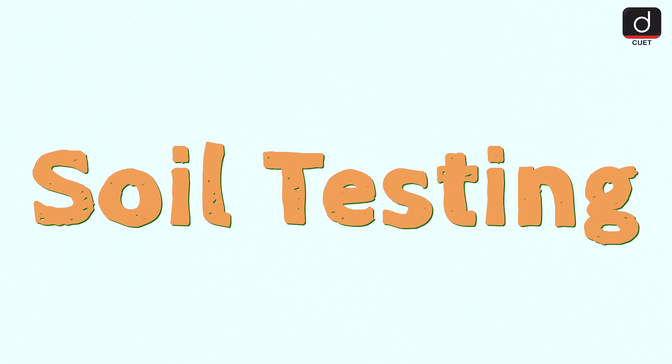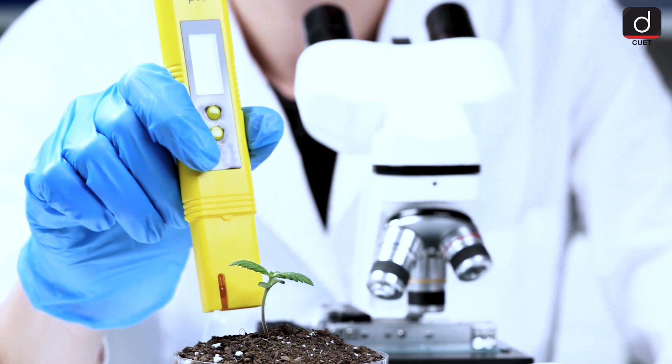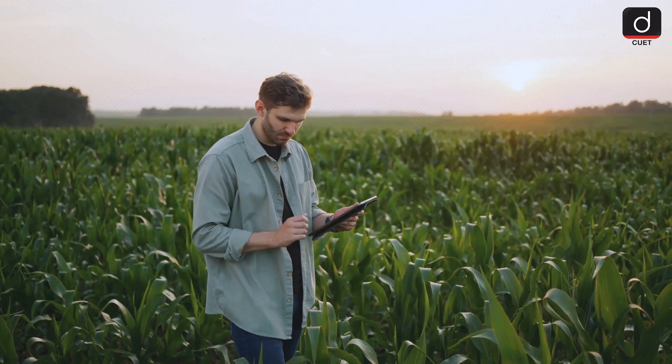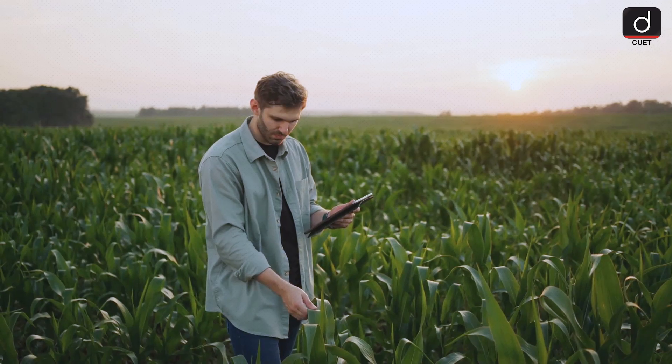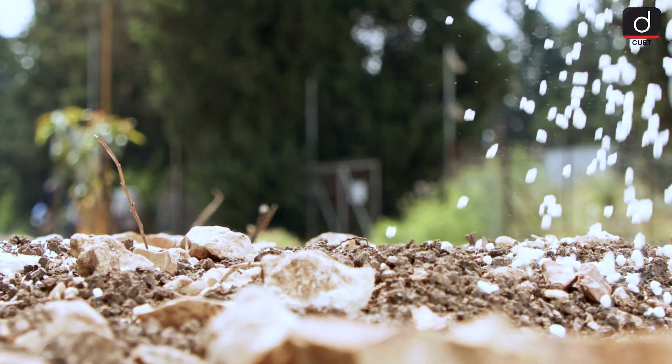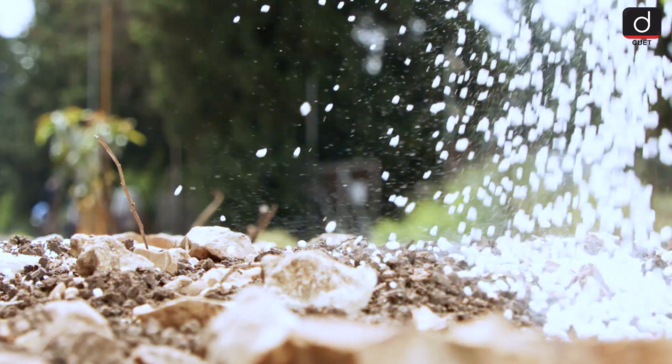Don't forget about soil testing. Regularly testing your soil helps you understand its nutrient content and pH level. This information is crucial for determining what nutrients your soil may be lacking. Based on the results, you can make informed decisions about adding fertilizers or amendments to enhance soil fertility.